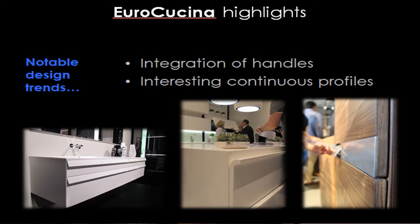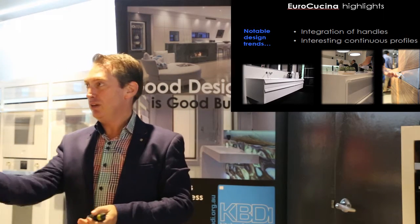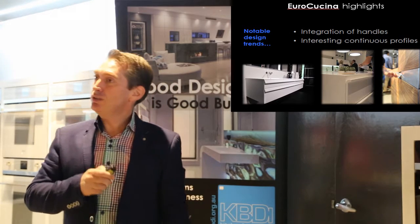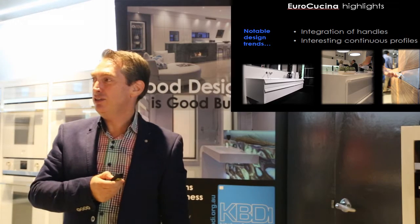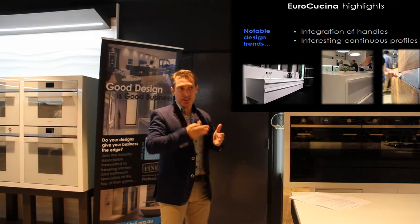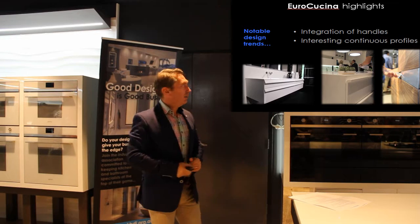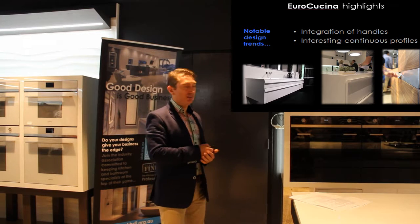More notable trends: the integration of handles, built into the doors or drawer faces in that continuous product. On the left, a sharp angle in powder-coated aluminium profile. Then a solid surface like Staron, all built and formed in one hit. On the right, a continuous profile that, at a touch of a finger, flicks out for you. This was starting to be a trend two years ago at Eurocucina, and this year it was quite dominant. Every second year there's one or two things everyone talks about — two years later it's all over the place. We're there to find those things that are going to set designers apart.